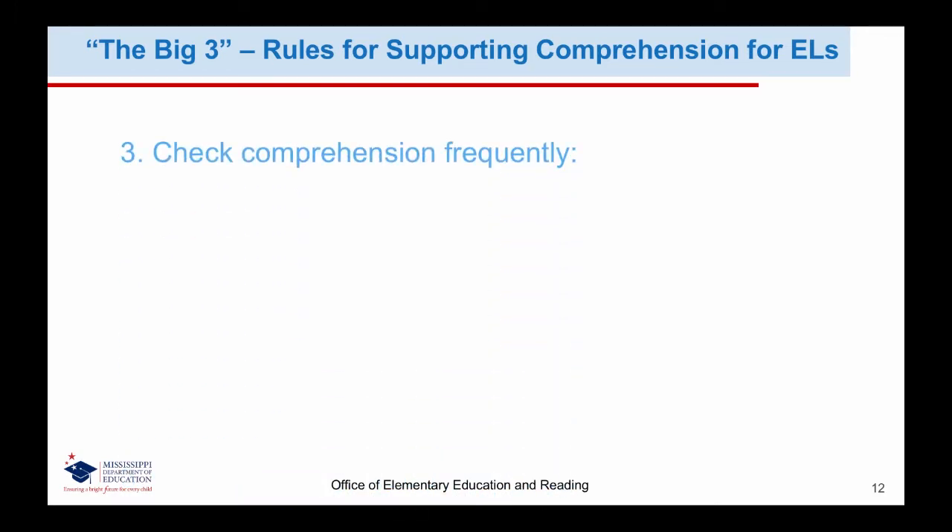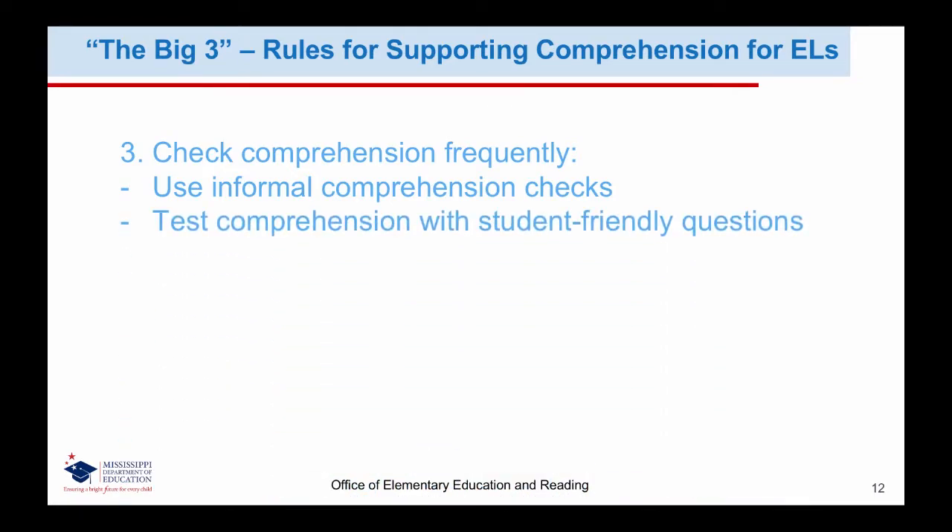Our third big rule is to check comprehension frequently. Comprehension checks can be informal — students do not always need to take a final assessment to check their understanding of a concept. Consider what you want students to understand and determine alternate ways students can show their understanding within the range of their English proficiency. For example, if you want to check a student's understanding of story sequence, you could provide images from different parts of the story and have the student organize them in the correct sequential order. When testing student comprehension, questions need to be carefully crafted using simple sentences and key vocabulary across three levels: the literal level, the interpretive level, and the applied level.